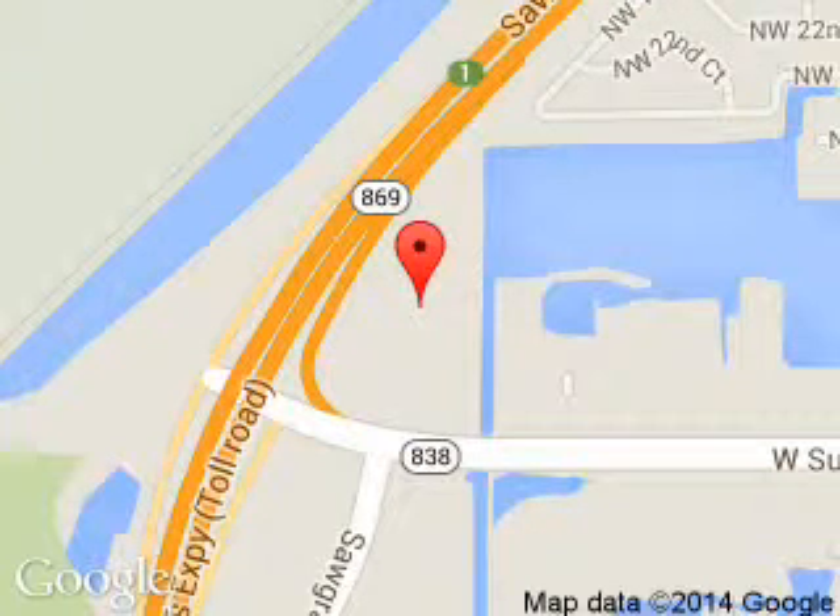We are located at 14501 West Sunrise Boulevard, Sunrise, Florida, 33323. Thank you.